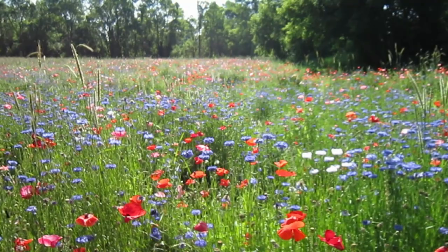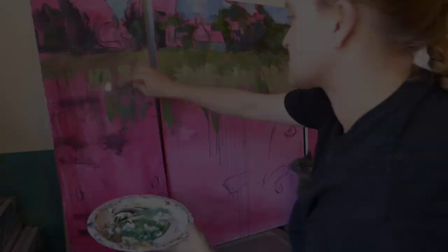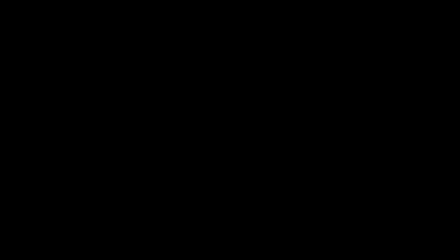They also plant some bachelor's buttons in there and some other Michigan-y type things. I was definitely inspired to paint this, like many of the other artists that also loved this field so very much. I made a big triptych, which is about three feet tall, because I love the pops of color just through this so much.